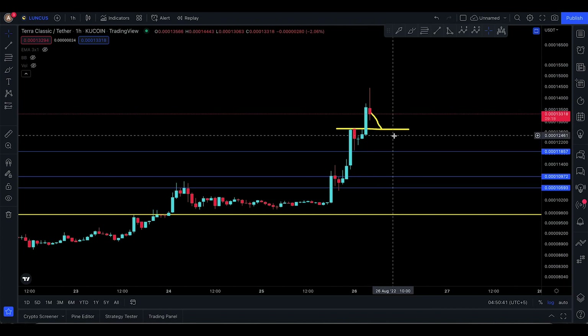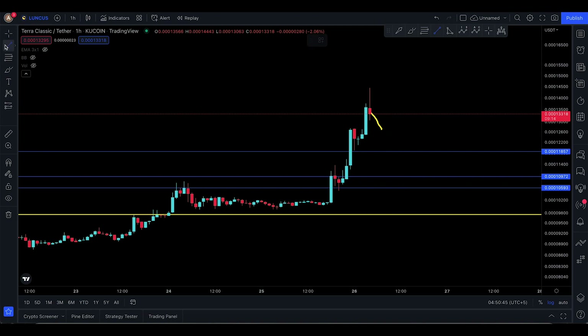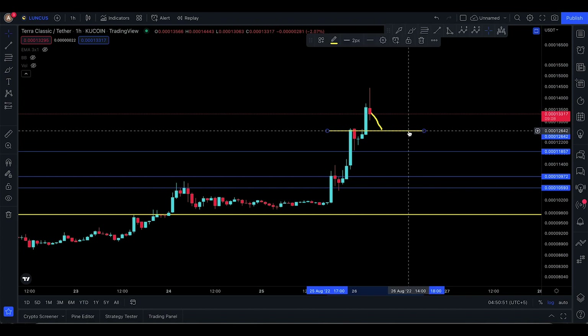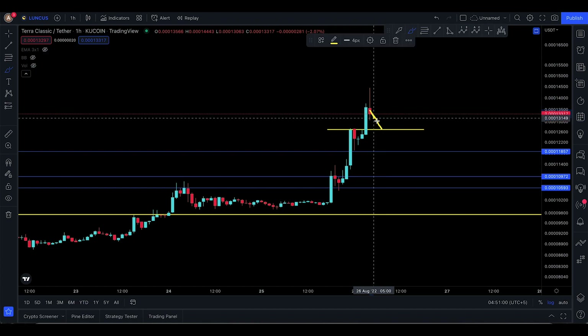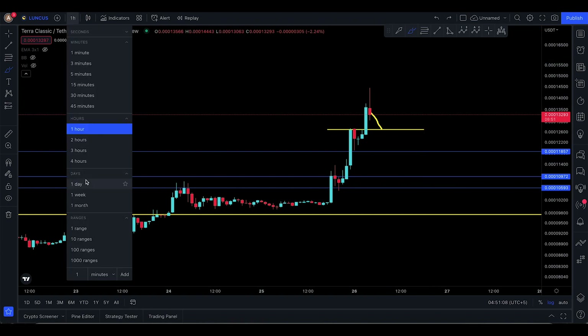Let me drop these blue lines for the new support levels on the current one-hour time frame. The biggest retest I look forward to, which could also offer an entry opportunity, is really down here at 12,695. That's the place where I see a small drop and then a bounce, continuing to the upside if the move continues.